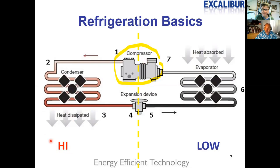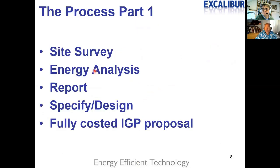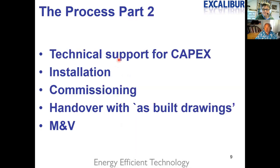The liquid refrigerant then travels to the expansion valve, which is a metering device, and the refrigerant changes state — it absorbs all the heat and comes back as a low-pressure gas to the compressor. Head pressure, which is the condensing temperature, is the key focus. We do a site survey, energy analysis, specify and design equipment, and produce an investment grade proposal.